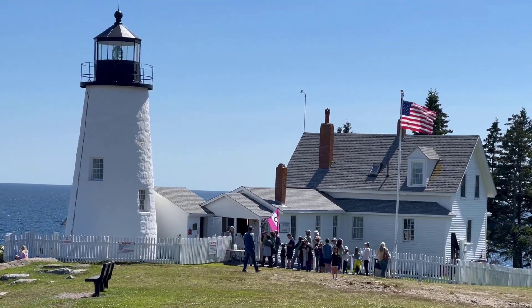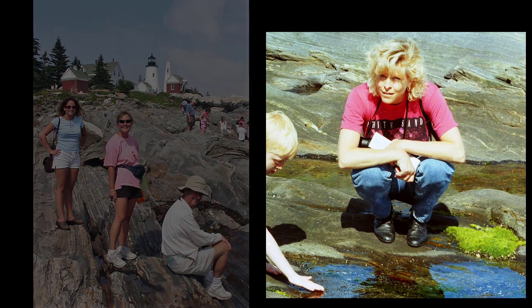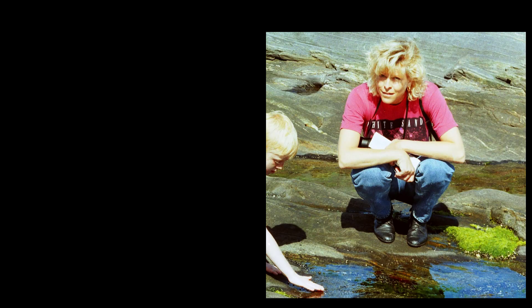Pemaquid Point Lighthouse is a really popular destination. My family's been going here for years — that's my daughter, sister, and father in 2002. And here's Lori on her very first trip to Maine, climbing on the rocks in front of Pemaquid in 1997.